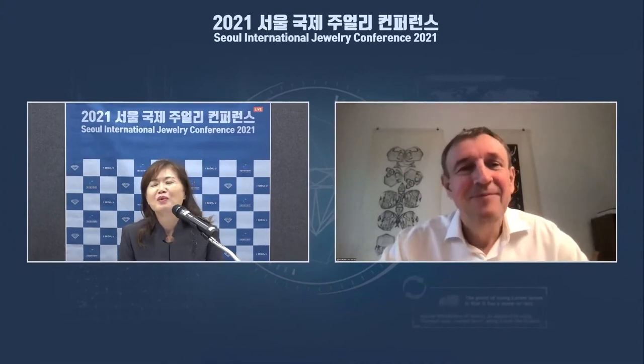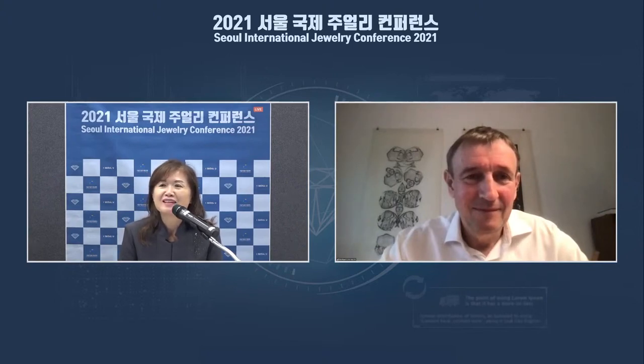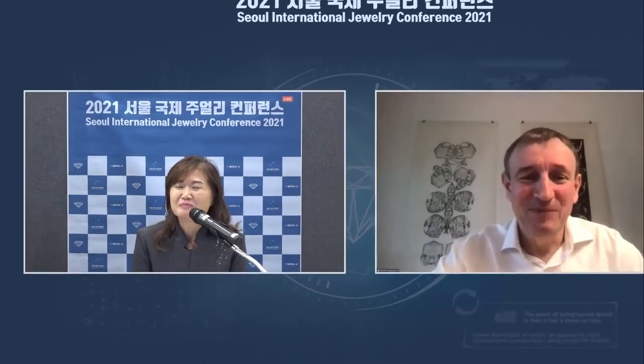I'm sure you will see many more beautiful stones. Thank you so much for your presentation, Michael. You joined us in early hours your time, so thank you for your time again. Hopefully we can meet in person in the near future. It would be a great pleasure to give the presentation in person. Thank you.